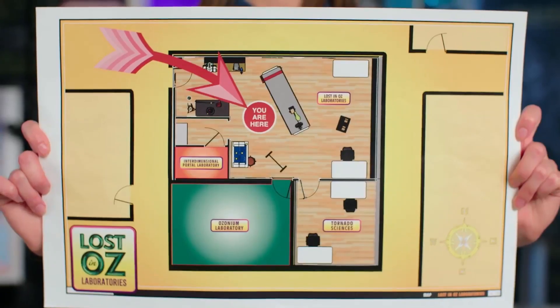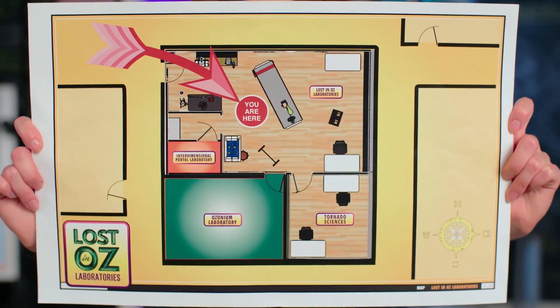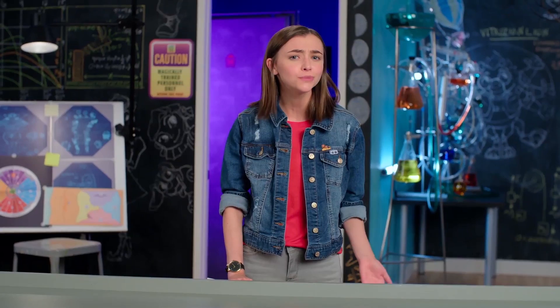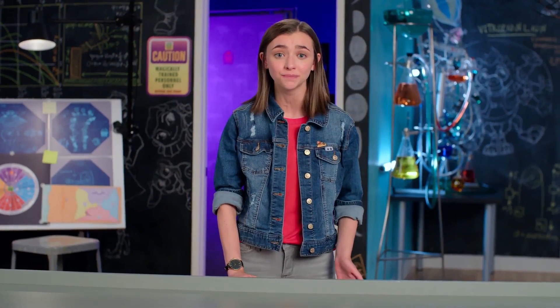Here's a map of the lab I'm standing in right now. Whoa, meta. You can be a cartographer and make your own map. Try mapping your home, your backyard, or even your room.